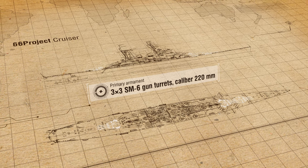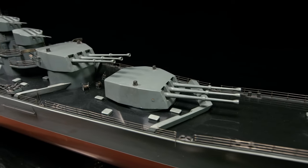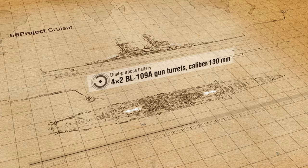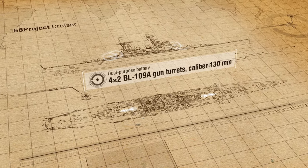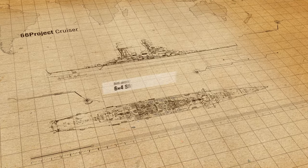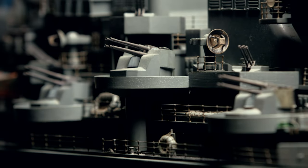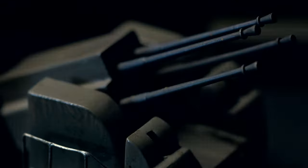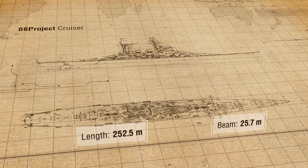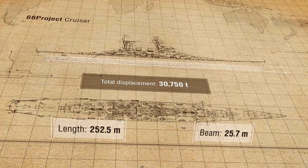The cruiser's main battery was to comprise nine 220mm guns placed in three turrets. The dual-purpose battery consisted of eight 130mm guns in four turrets. The anti-aircraft armament had six 45mm and six 25mm quadruple autocannons. The ship's maximum length was 252.5 meters, the beam was about 26 meters, and total displacement was 30,750 tons.